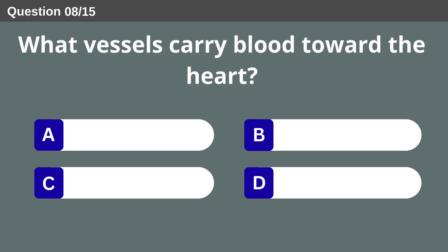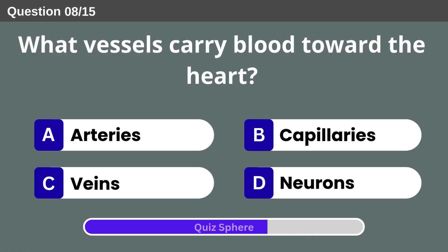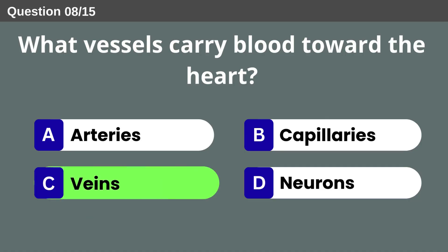What vessels carry blood toward the heart? Veins.